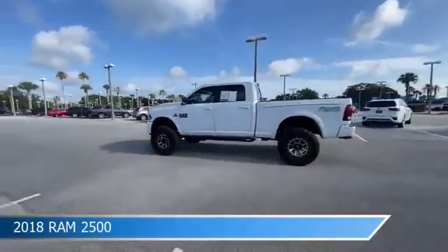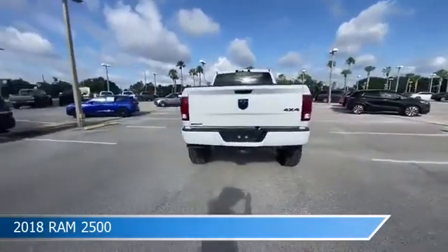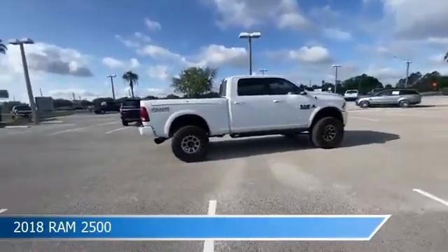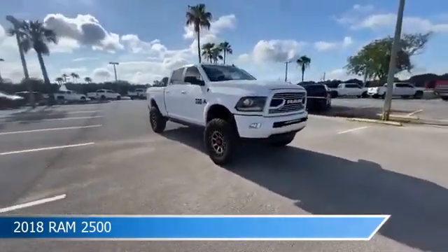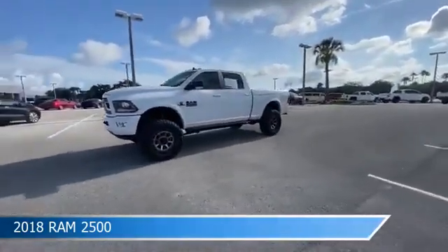Take a look at this 2018 Ram 2500. Equipped with an automatic transmission in bright white clear coat, this car comes with some great features including anti-lock brakes, diesel engine, audio controls on steering wheel, auxiliary input and more. Come in and check it out today.